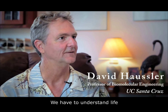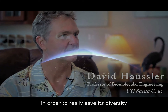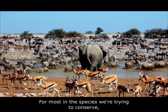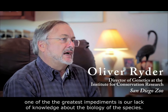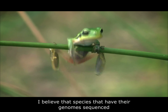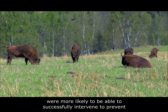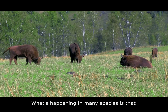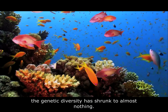We have to understand life in order to really save its diversity and create a healthier planet. For most of the species we're trying to conserve, one of the greatest impediments is our lack of knowledge about the biology of the species. I believe that species that have their genome sequenced were more likely to be able to successfully intervene to prevent their extinction. What's happening in many species is that the genetic diversity has shrunk to almost nothing.